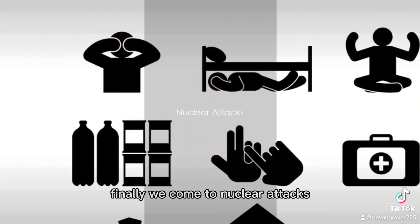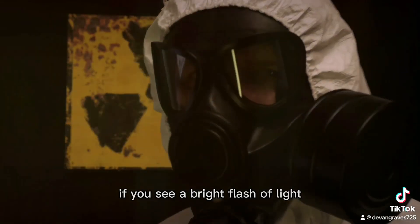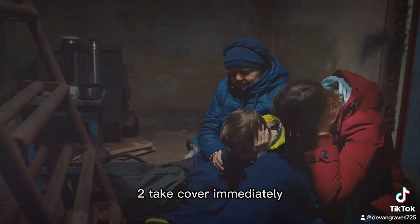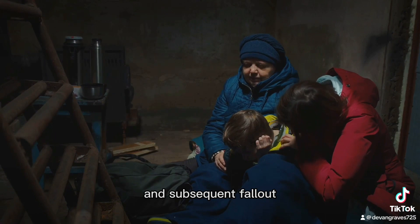Finally, we come to nuclear attacks. These involve the use of nuclear weapons to cause massive destruction and radiation. Here's your action plan. One: if you see a bright flash of light, don't look towards it, as it can cause temporary blindness. Two: take cover immediately, ideally in a basement or the middle of a building, to protect yourself from the initial blast and subsequent fallout.